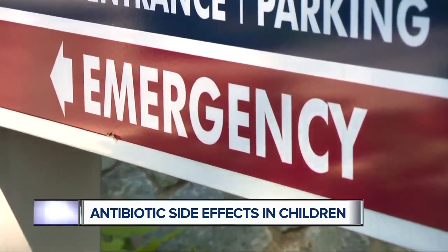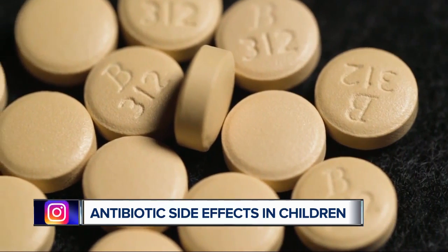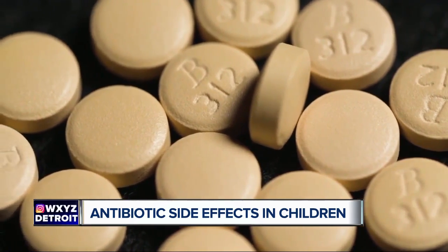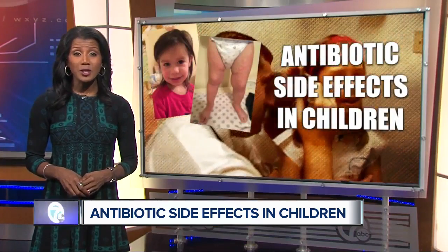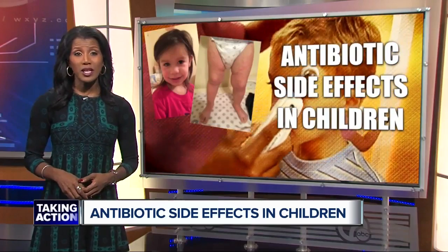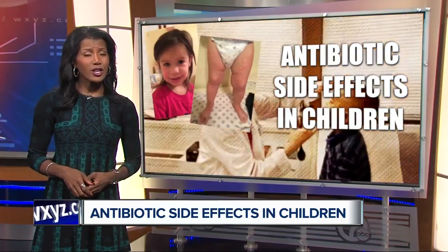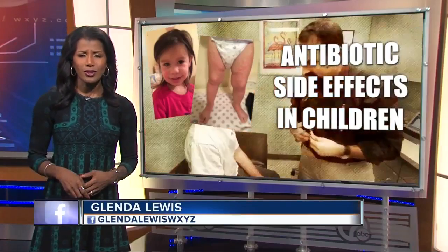Even with possible side effects, antibiotics are generally considered safe when used properly — these life-saving drugs far outweigh the risks. Consumer Reports says because of possible side effects, it's important to talk with your child's pediatrician about whether antibiotics are even necessary. Antibiotics should never be used for viral illnesses like colds.